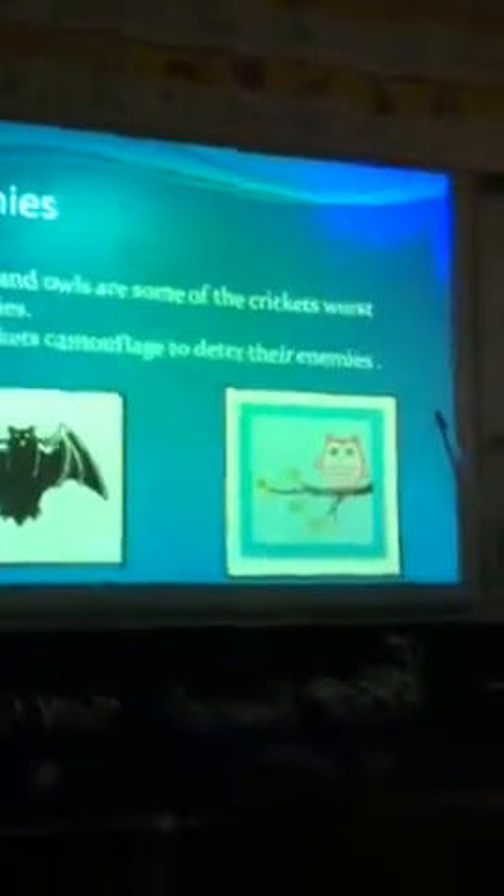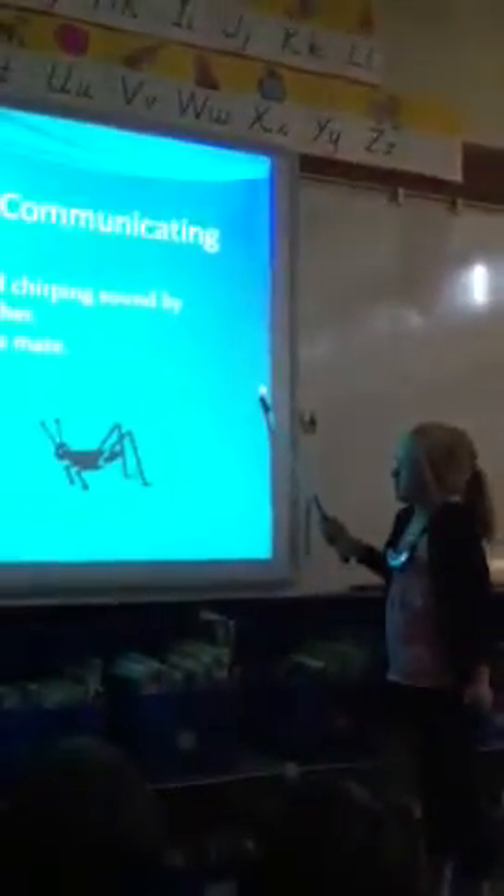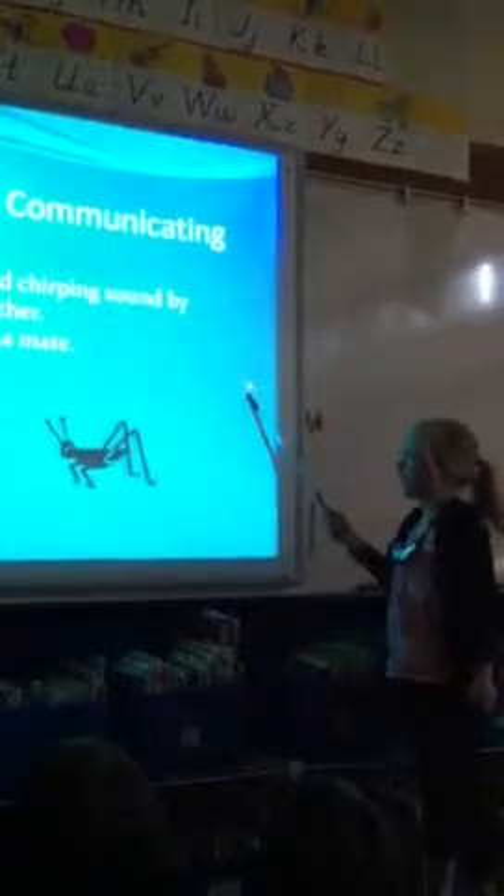Bats and owls are some of the cricket's worst enemies. Crickets camouflage to fool their enemies. That's a bat and that's an owl. Way of talking or communicating: crickets can make a loud chirping sound by rubbing their wings together. That is how they attract a mate.